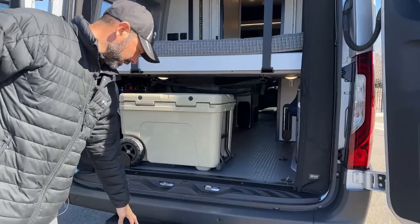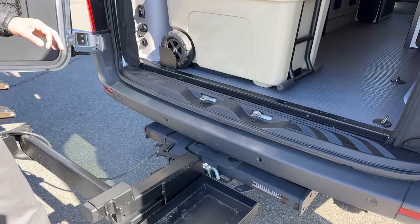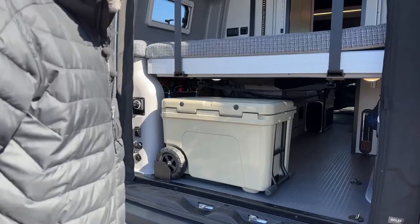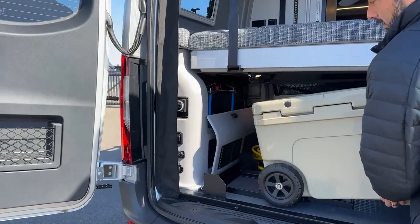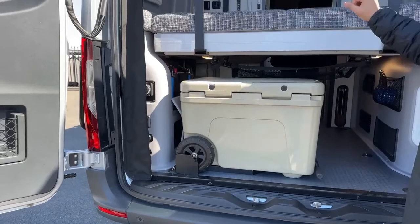A couple of things to point out back here: this does have your receiver hitch with a seven-pin connector, and the hitch is rated for 5,000 pounds. This Yeti cooler is also included in this purchase — they actually had a mount put in right below so it'll lock the Yeti in place so it doesn't move around while you're traveling.